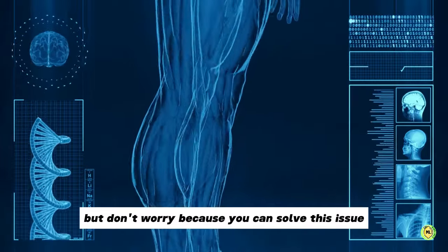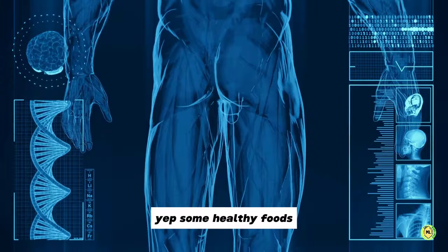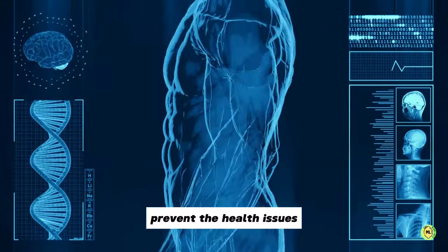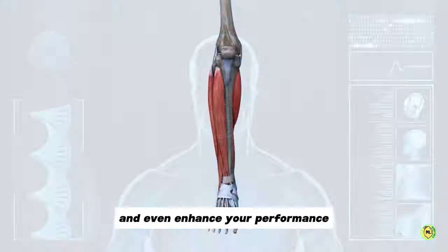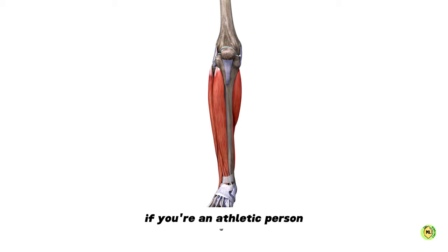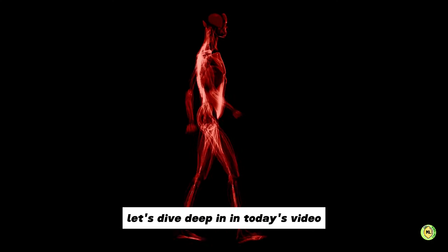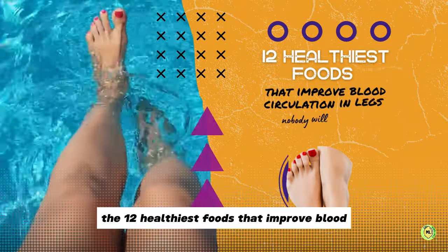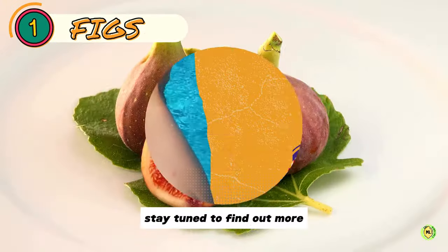But don't worry, because you can solve this issue by eating some yummy foods. Some healthy foods can aid in revamping blood circulation, prevent the health issues associated with poor blood circulation in the legs, and even enhance your performance if you are an athletic person. So are you ready to know more about these superfoods? Let's dive deep in today's video. We will share with you the 12 healthiest foods that improve blood circulation in legs. Stay tuned to find out more.